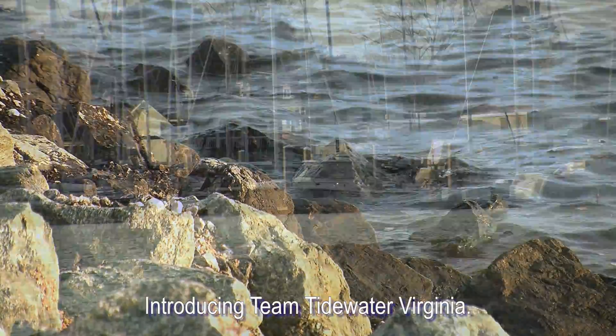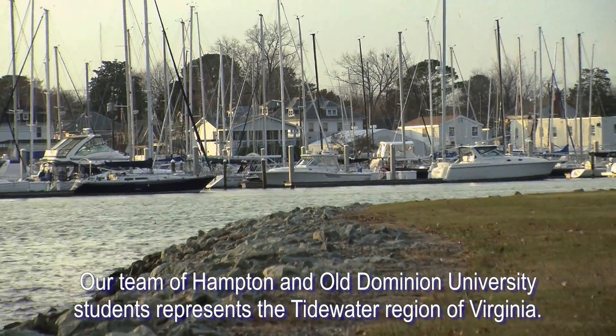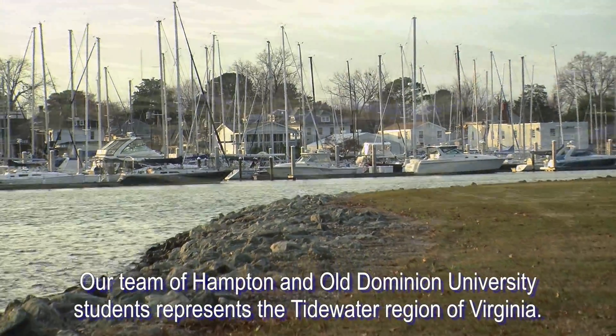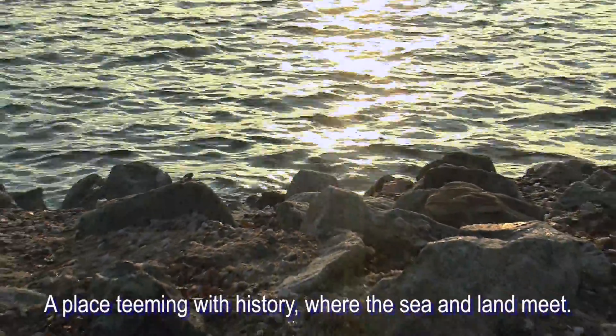Introducing Team Tidewater, Virginia. Our team of Hampton and Old Dominion University students represent the Tidewater region of Virginia, a place teeming with history where sea and land meet.